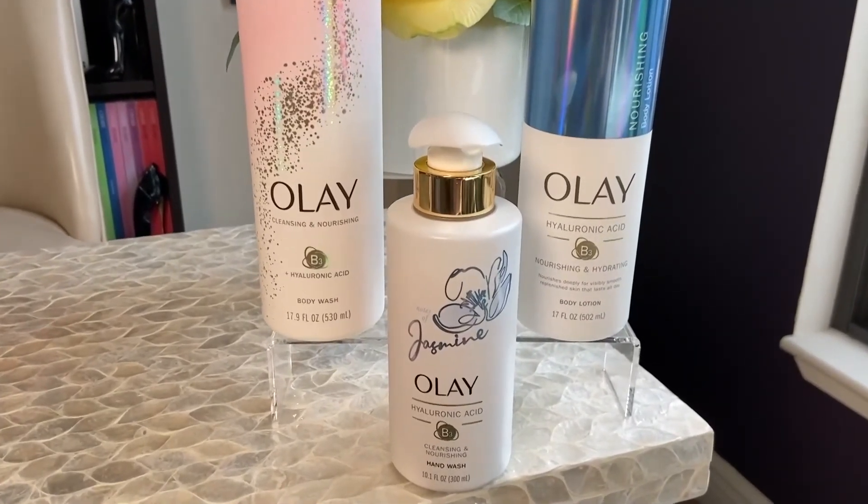As we celebrate mothers this month, for every bottle of Olay Body with hyaluronic acid sold at Walmart through May 27th, a dollar from each bottle will be donated to Every Mother Counts, a really amazing organization. For more information about any of these products, you can visit their homepages. I hope you have a healthy and happy spring.